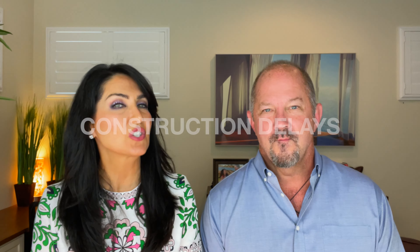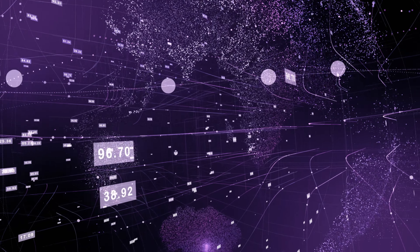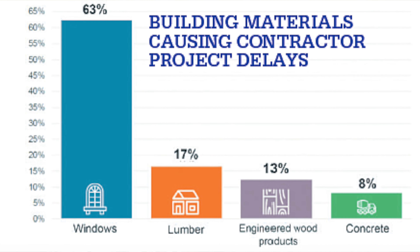Number two: construction delays. This is something that happens, and every builder has a clause in there where it's okay for them to be delayed, but not for you. It's a really good idea to know what's going on in the local economy — are they finishing their homes on time? This is a question you should be asking the salesperson, or better yet, have your representative ask for you. Right now, for example, there's a shortage of windows, so you're going to have to wait sometimes three months in order to get those windows.